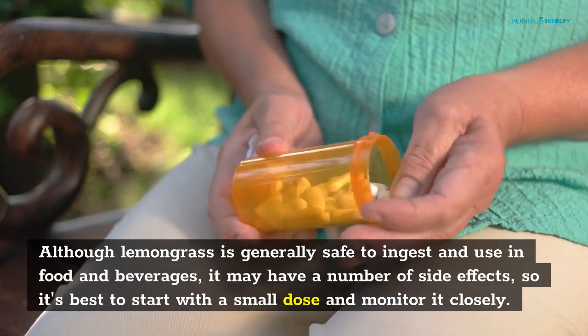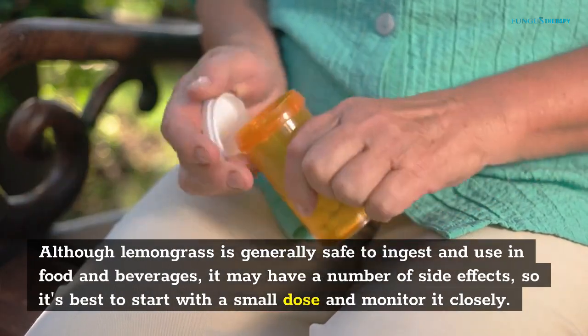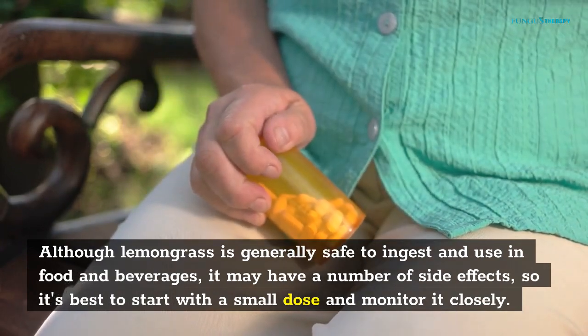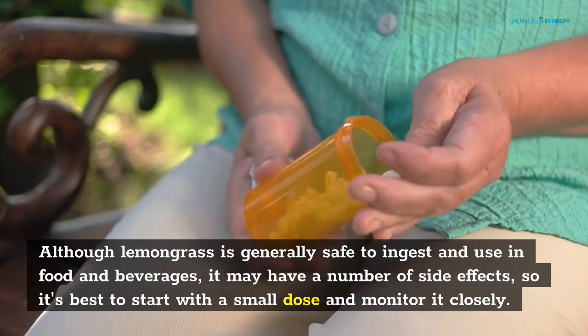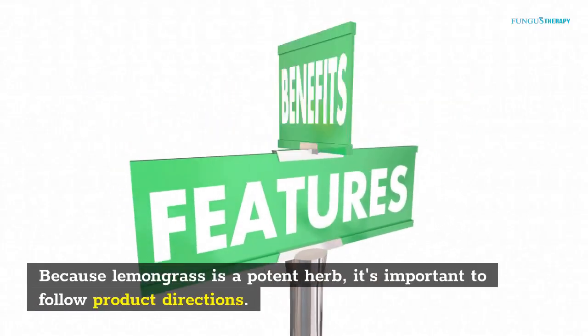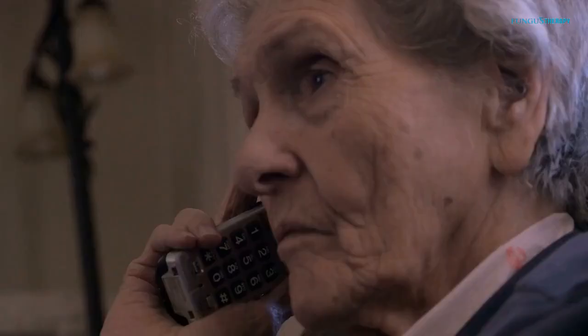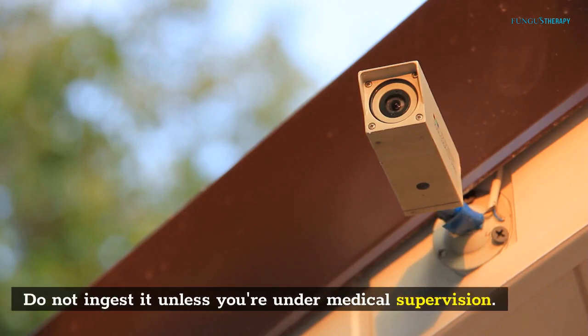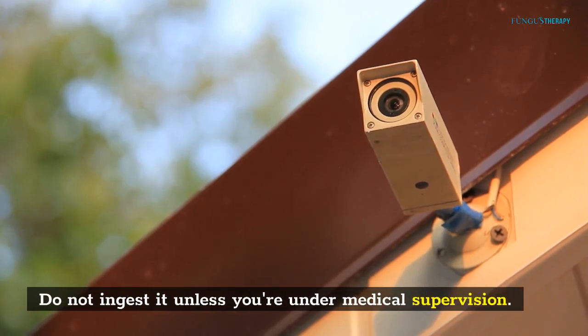Although lemongrass is generally safe to ingest and use in food and beverages, it may have a number of side effects, so it's best to start with a small dose and monitor it closely. Because lemongrass is a potent herb, it's important to follow product directions. Always consult with a healthcare professional before using it topically. Do not ingest it unless you're under medical supervision.